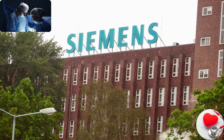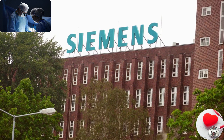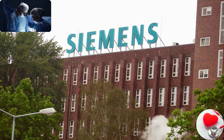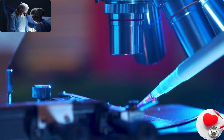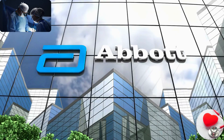Siemens Healthineers. Siemens Healthineers is a leading medical technology company that provides solutions in medical imaging, laboratory diagnostics, and advanced therapies. They develop and manufacture a wide range of devices, including MRI systems, X-ray machines, and laboratory equipment.